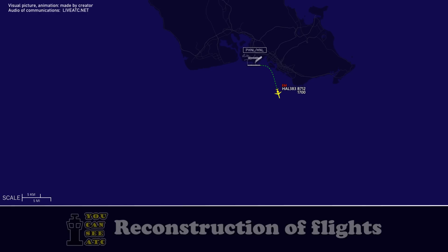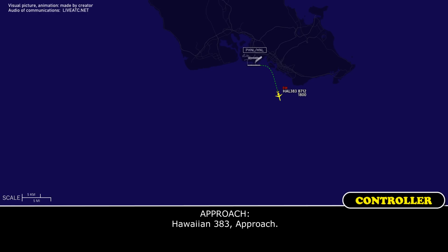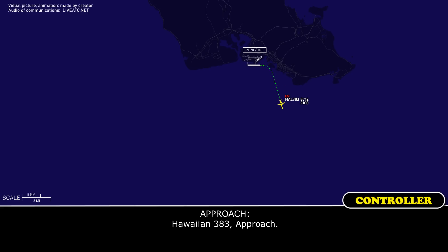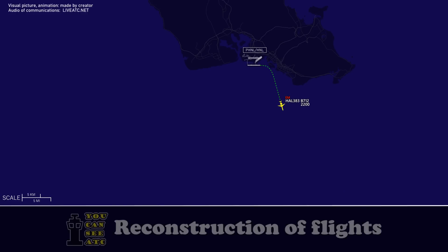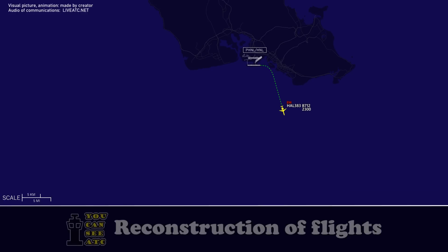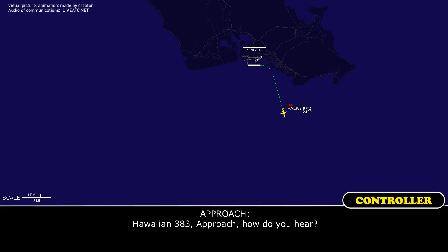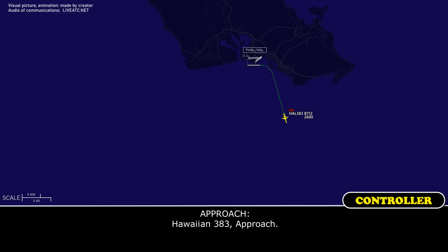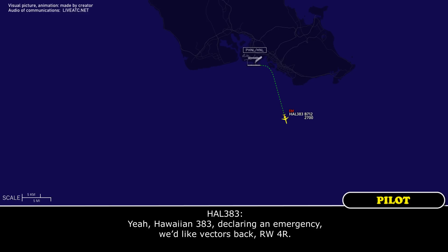Hawaiian 383 Approach, you with me? Hawaiian 383 Approach. Hawaiian 383 is signing in. We would like to be back on the runway floor right.